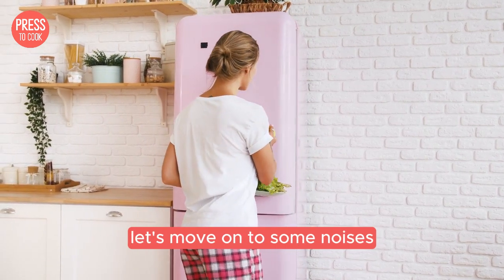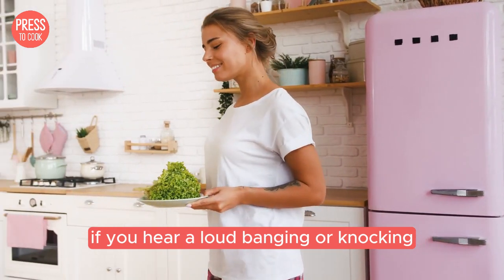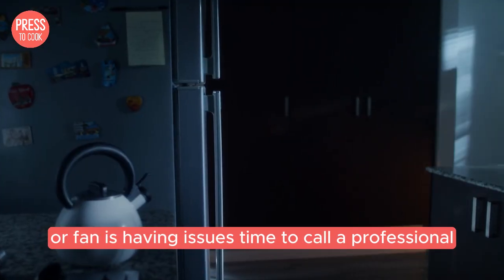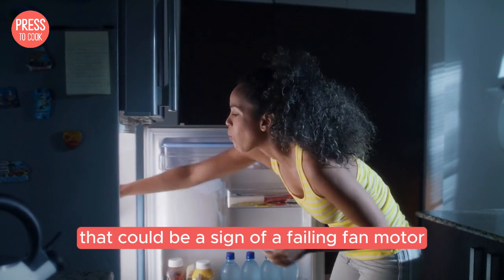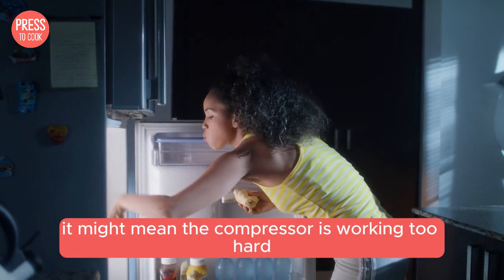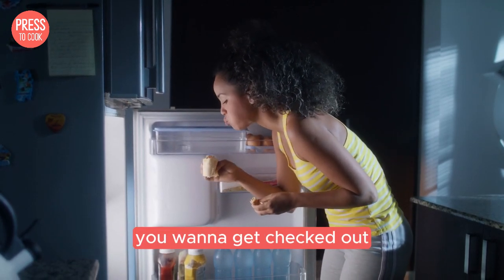Now let's move on to some noises that might be a cause for concern. If you hear a loud banging or knocking, it might be a sign that the compressor or fan is having issues — time to call a professional. A high-pitched squealing noise could be a sign of a failing fan motor. If your fridge is making a constant loud buzzing sound, it might mean the compressor is working too hard, and that's definitely something you want to get checked out.